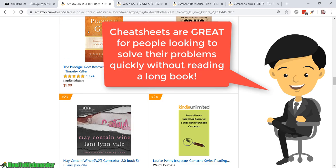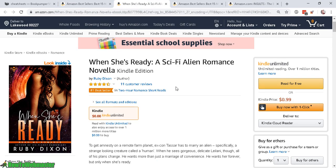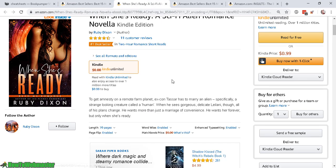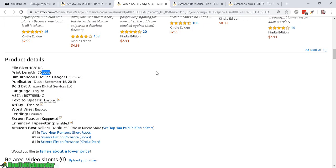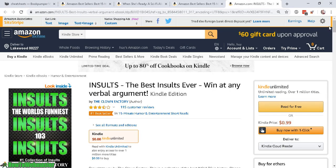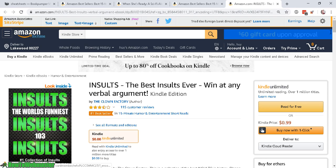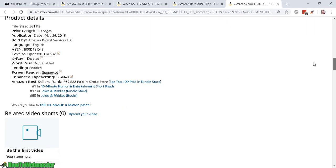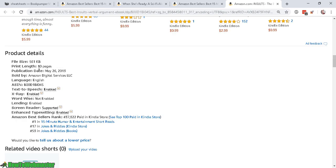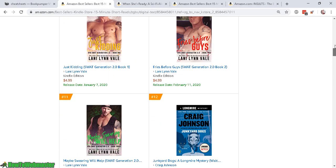We have things from novels to cheat sheets and other subjects. Here's a novel — this one is under two hours with 70 pages. And then this one, we have a book about insults with 115 customer reviews, 99 cents, and it has a whopping 10 pages long.